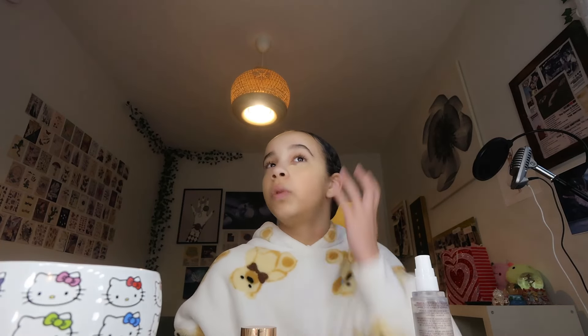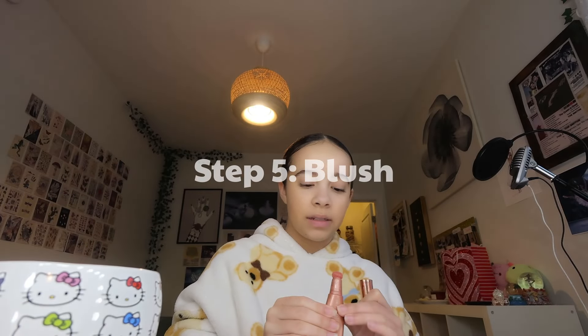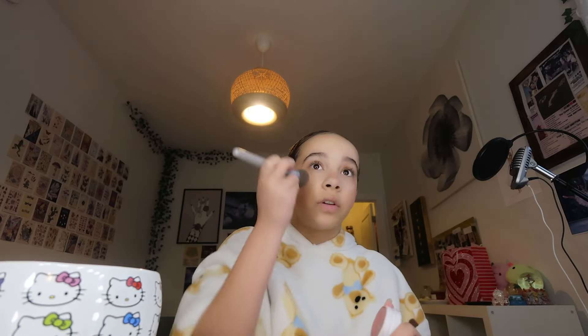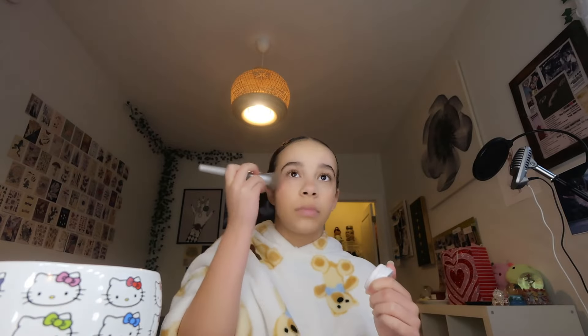Hey Google, what time is it? 7:11 AM. It's 7:11 and I have to be done by 7:30. I'm using the Charlotte Tilbury Glow Wand blush as a base, then going over it with a more pink ColorPop blush. It's great for competition because it has so much pigment — after one dab it looks really intense!